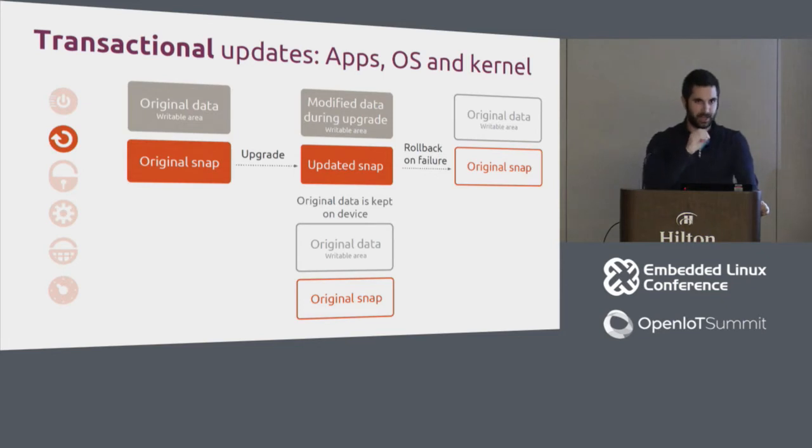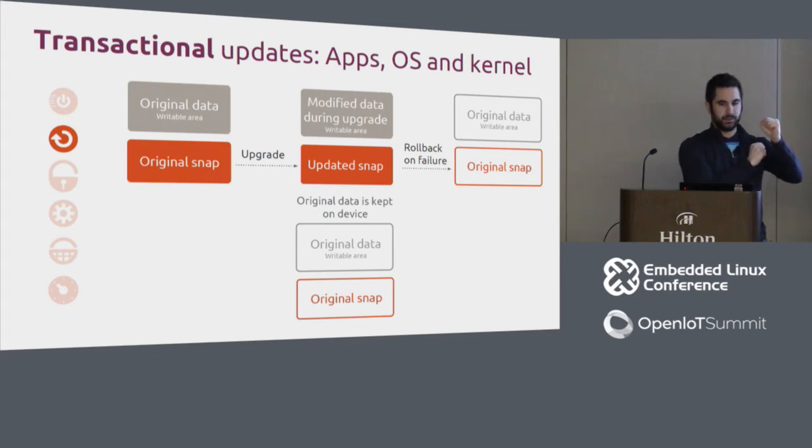Snaps are read-only SquashFS images, but there are specific areas where a snap is allowed to write data due to confinement. Snap data is tied to its revision, so when an update arrives — say, it runs a database migration that corrupts the database — the original snap and its associated data from that revision are kept. Three revisions are kept in total: two old ones and the current one. If a failure occurs, the system can roll back to the previous version immediately.